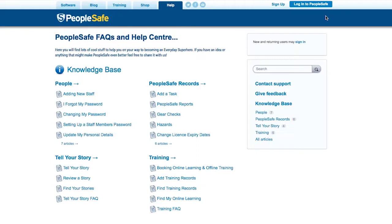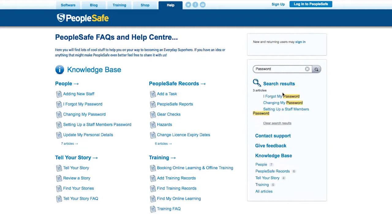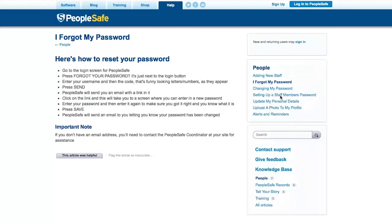With both online and email help desk support, you'll be able to work out how to find your way around PeopleSafe in a flash. It's been designed so that everyone can use it, so you won't need much help, but it is there when you need it.